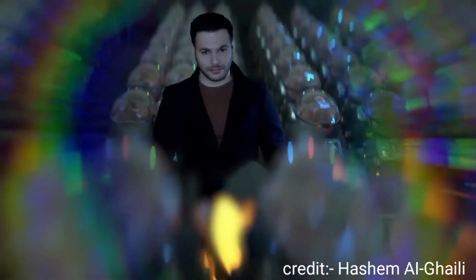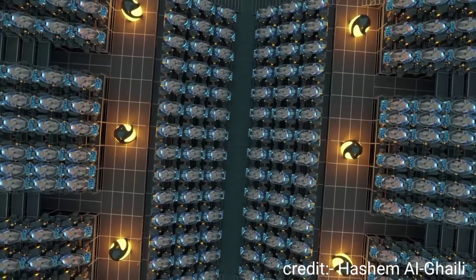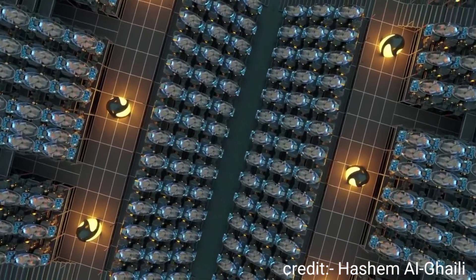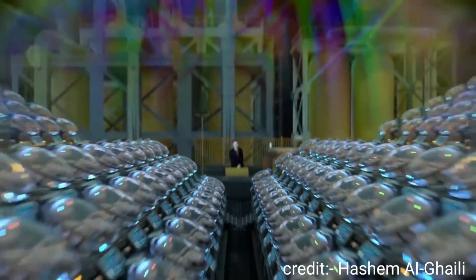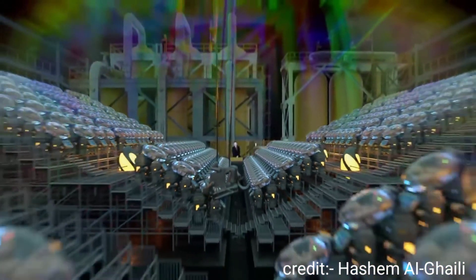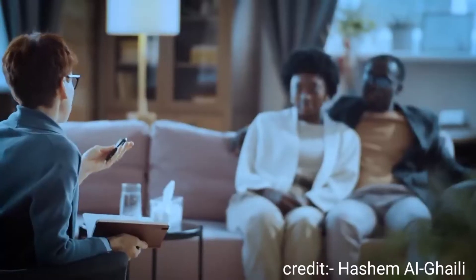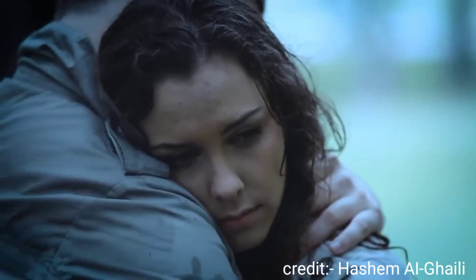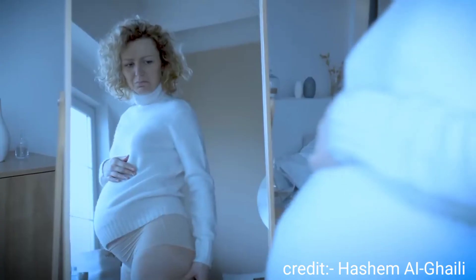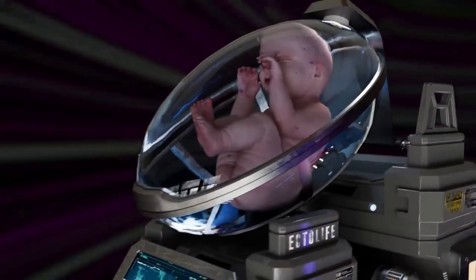The concept of Ectolife facility was designed by biotechnologist and science communicator Hashem Al-Ghaili. It relies on groundbreaking research work that has been conducted by scientists and engineers since the 1950s. Tired of waiting for a response from an adoption agency? Unable to find a suitable surrogate mother? Worried about pregnancy complications? Worry no more, because Ectolife has got you covered.